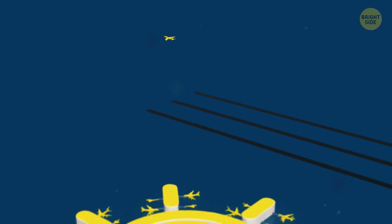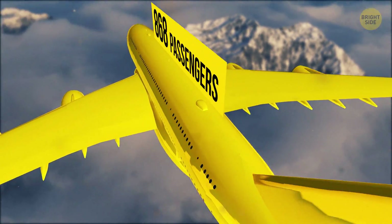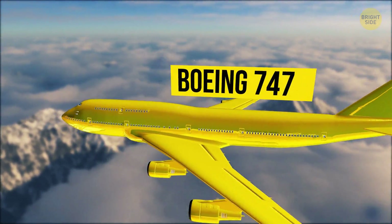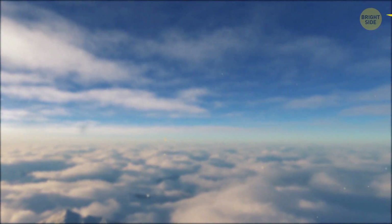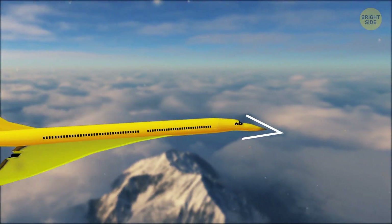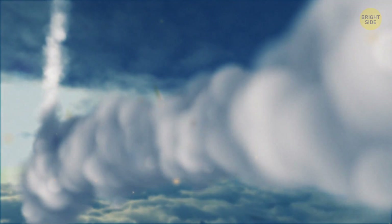Most commercial aircraft, for example the mammoth Airbus A380, which can seat up to 868 passengers, or the somewhat smaller Boeing 747, have blunt noses. On the other hand, several models of passenger airliners have sharp noses, and all military airplanes have pointed noses. So, what gives?